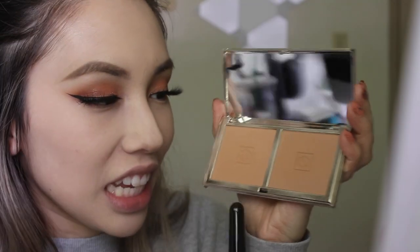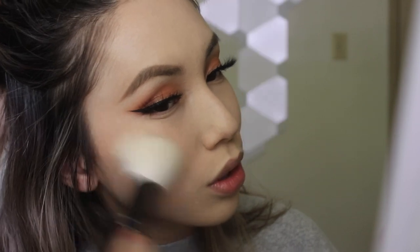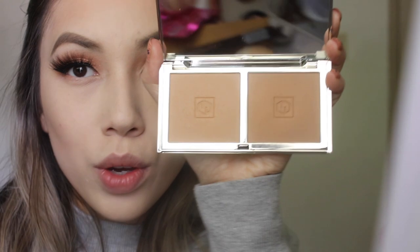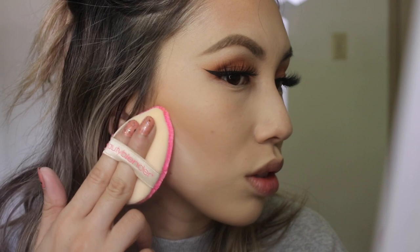Now for bronzer — if you watched my favorites video, I'm using the Jouer Bronzer Duo again. I'm going to take the light shade and put it through my contour. I just love this — it gives such a natural, sun-kissed look. It doesn't look muddy or too orangey, and the formula is amazing — it blends right into the skin. Now I'm going in with the darker shade on top. I think this is great for cleaning up contour and getting that sharp edge.